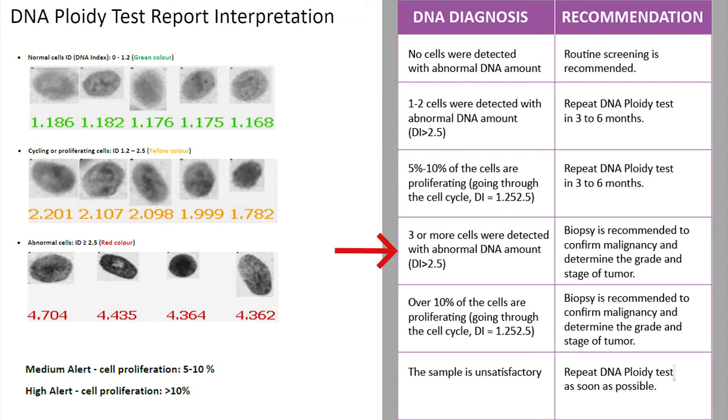When we see 3 or more cells with abnormal DNA content and/or more than 10% cycling and proliferating cells, we shall advise for a biopsy. When there are 3 or more cells, that means there are drastic changes taking place. Establishing the grade of dysplasia or cancer is necessary. The number of abnormal cells and the cycling and proliferating cells are both important considerations when stating the recommendation. When there are less than 3,000 cells in a sample, the sample is insufficient to provide a diagnosis; hence, repeating the DNA ploidy test is advised.